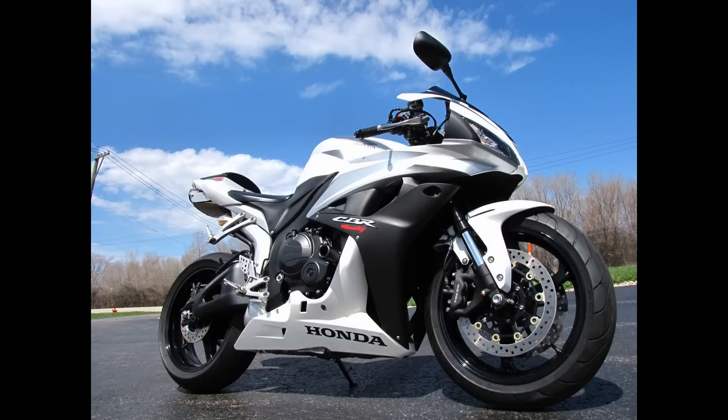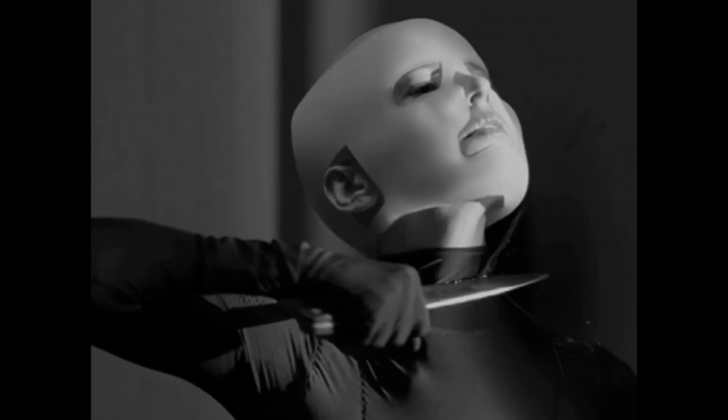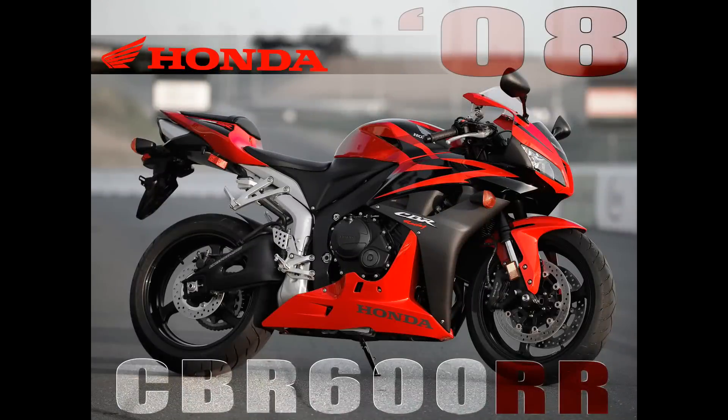The frame was lighter and more compact than the 2006 model, with a shorter wheelbase, helping keep the 2007 to 2008 models extremely sharp in handling. Honda is renowned for its handling. It also had an updated version of the Honda Electronic Steering Dampener system, HESD, also available on their CBR1000RR.